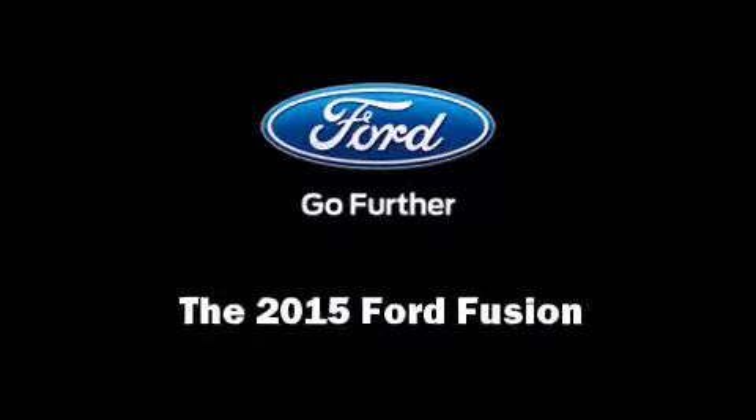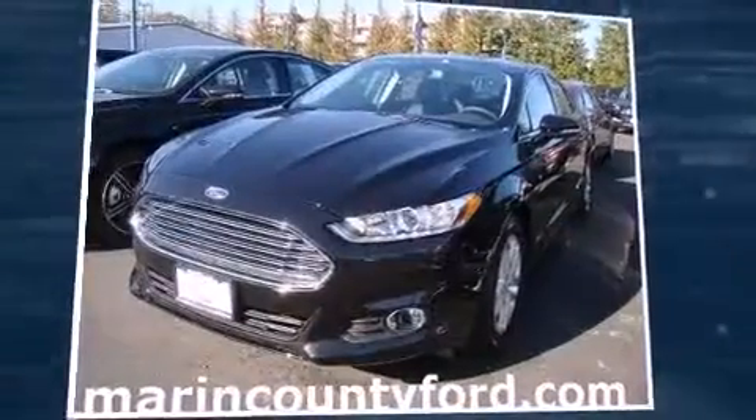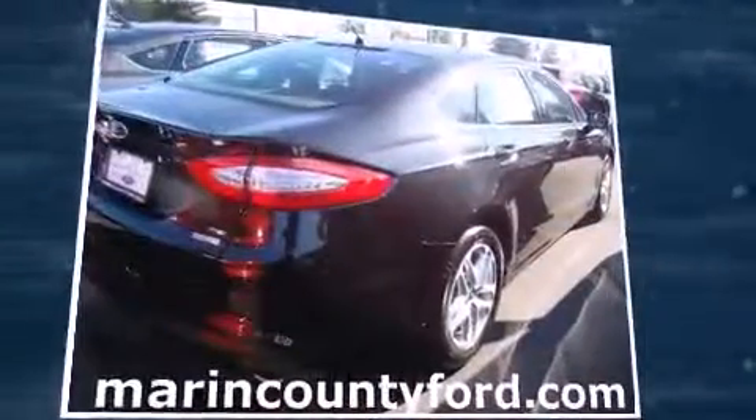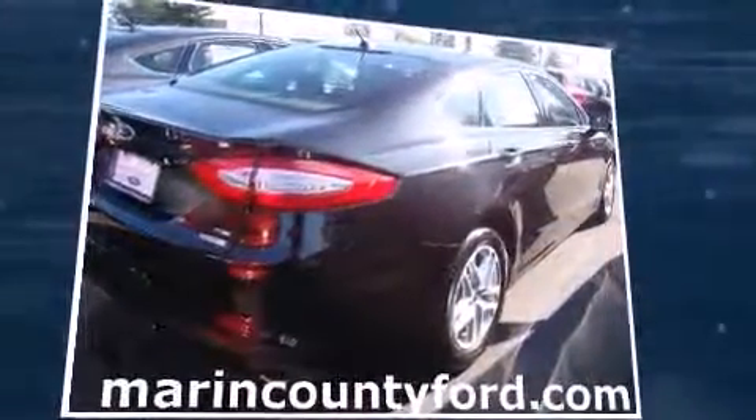Discerning drivers will appreciate the 2015 Ford Fusion. This four-door, five-passenger sedan stands out among competitors in its class. It features an automatic transmission, front-wheel drive, and an efficient four-cylinder engine.